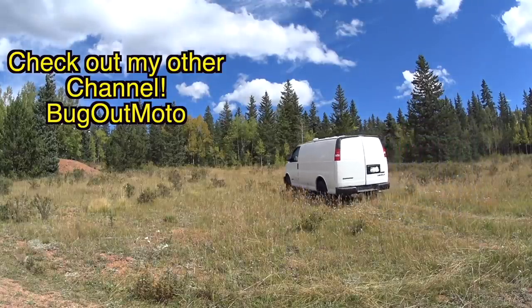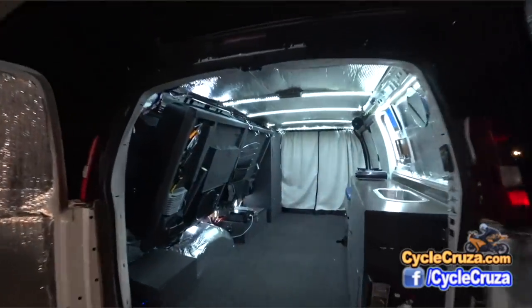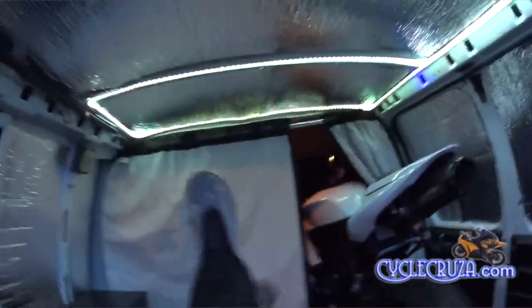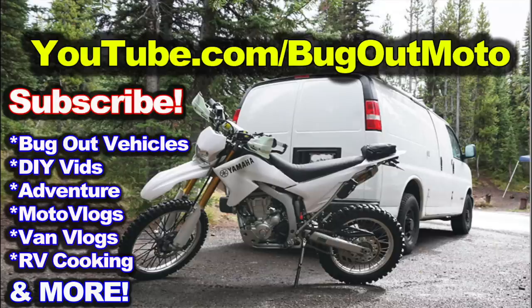Don't forget to check out my other YouTube channel that features the original Bugout Moto van, designed and built by yours truly so I can live in my van with my motorcycle. Check me out at youtube.com/bugoutmoto and subscribe.